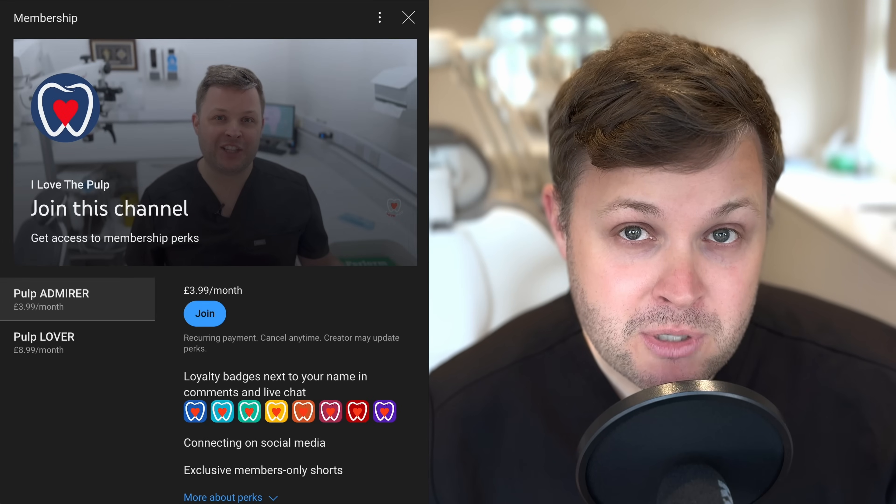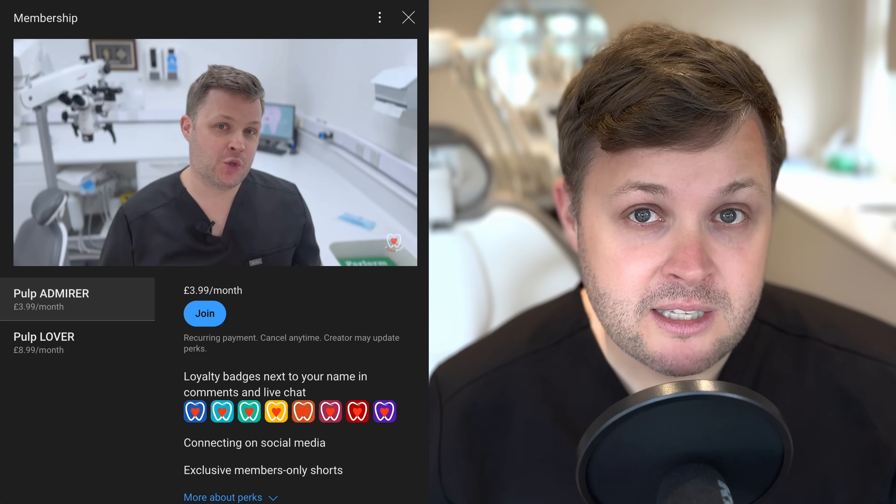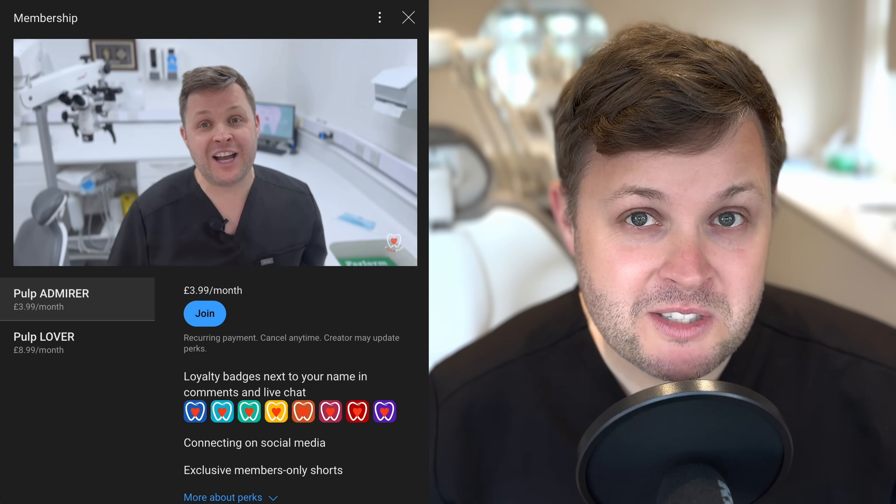If you want to bring your support for the channel even further, we've got a membership program. The membership program has early access to content — we usually work about three to four weeks ahead with these videos. It also has exclusive content; we've got an endodontic access video on there, it's about an hour long, it's fantastic. And we're about to upload a newly qualified dentist exclusive content video as well. So we'll get on with the case.